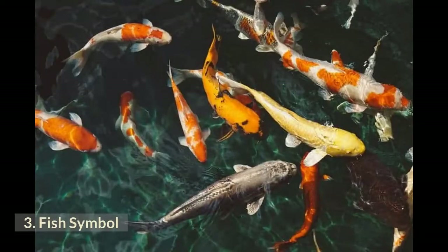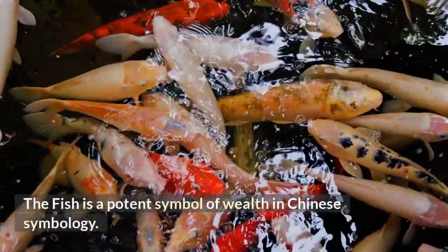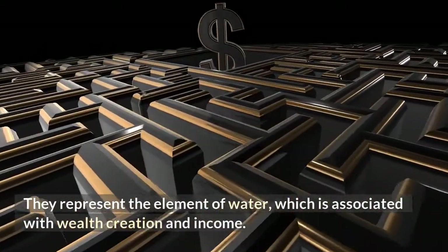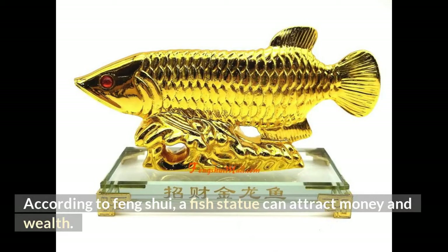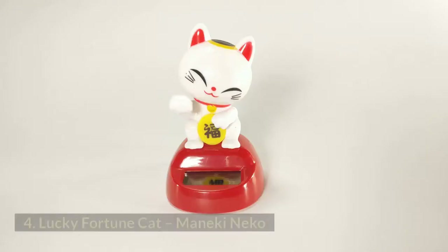Number 3: Fish Symbol. The fish is a potent symbol of wealth in Chinese symbology. It represents the element of water, which is associated with wealth creation and income. According to Feng Shui, a fish statue can attract money and wealth, and it can also be placed near the entrance of the home to invite wealth from the outside.